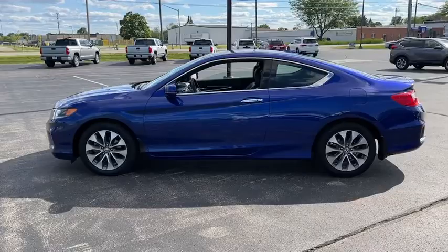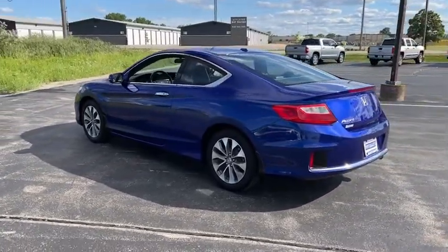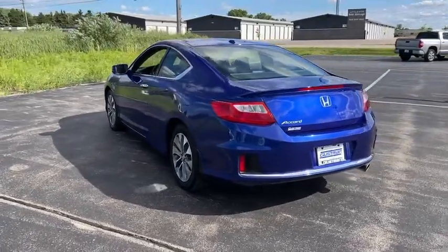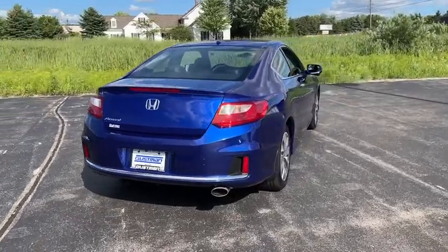Here are some of this vehicle's great options: tire pressure monitor, heated mirrors, aluminum wheels, rear spoiler, brake assist, traction control, stability control, driver illuminated vanity mirror, and four-wheel disc brakes.